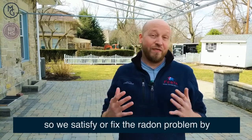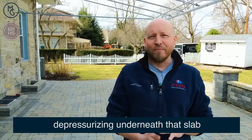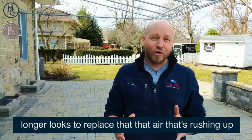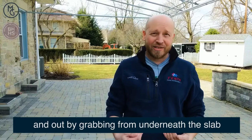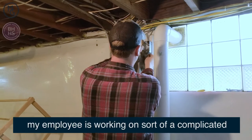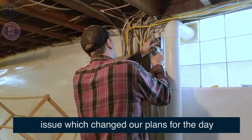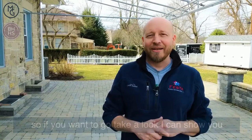So we fix the radon problem by depressurizing underneath that slab. When you depressurize underneath the slab, the home no longer draws air from under the slab and the radon stays at bay. Right now down in the basement my employee is working through a complicated issue that we ran into which changed our plans for the day. If you want to go take a look, I can show you what that is.